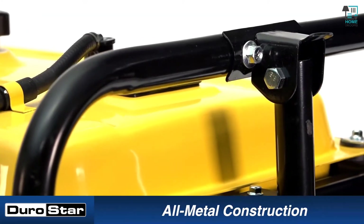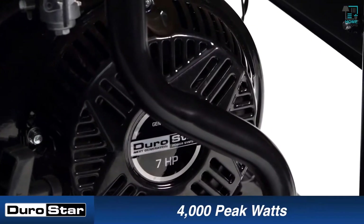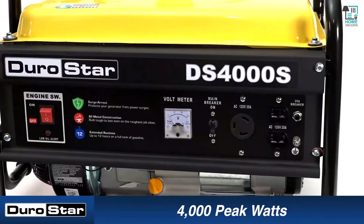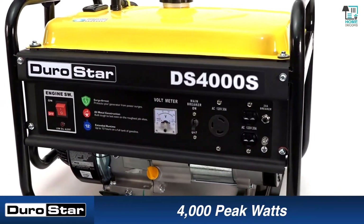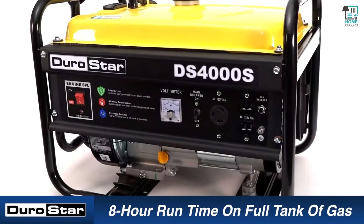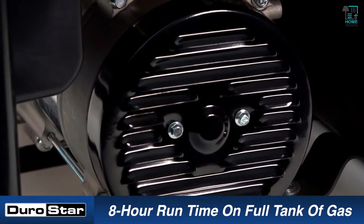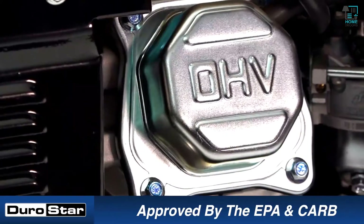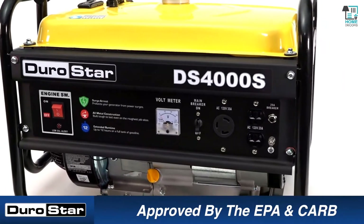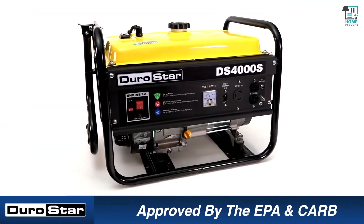It features an extended run time of up to eight hours on a full tank of gas. A low oil shutoff protects your investment by automatically shutting the generator off when it senses low oil. The power panel includes two 120-volt household outlets and one 120-volt 30-amp twist lock outlet, plus a voltmeter for measuring voltage output. All DuroStar generators are EPA and CARB approved, following strict guidelines to be as environmentally friendly as possible.